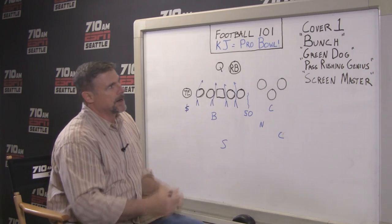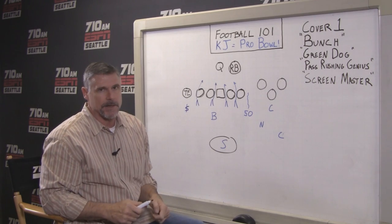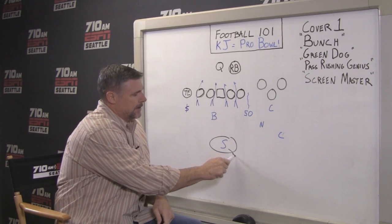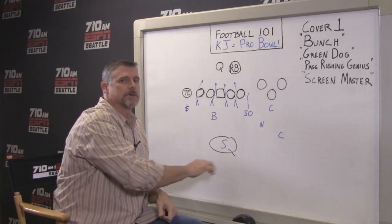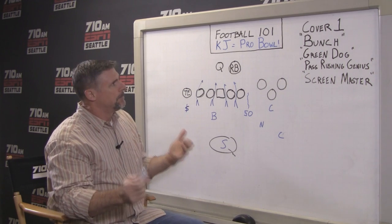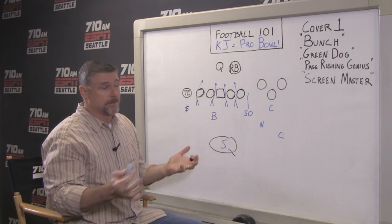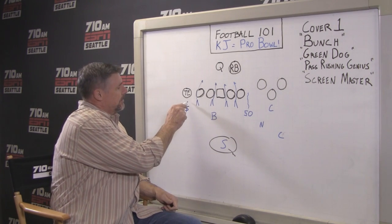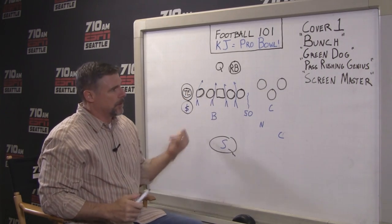The reason why they call it one is because you've got one guy back here, and that's the free safety — Earl Thomas, now Stephen Terrell unfortunately. But he will be back here, and it's not like he's covering his zone, but he's back here in case anything sort of leaks through. He's sort of the last line of defense. But it's man-to-man coverage, so everybody's basically just taking a guy and covering him everywhere. And so Cam Chancellor is right here locked up on this tight end right here, and he just runs everywhere that he goes.